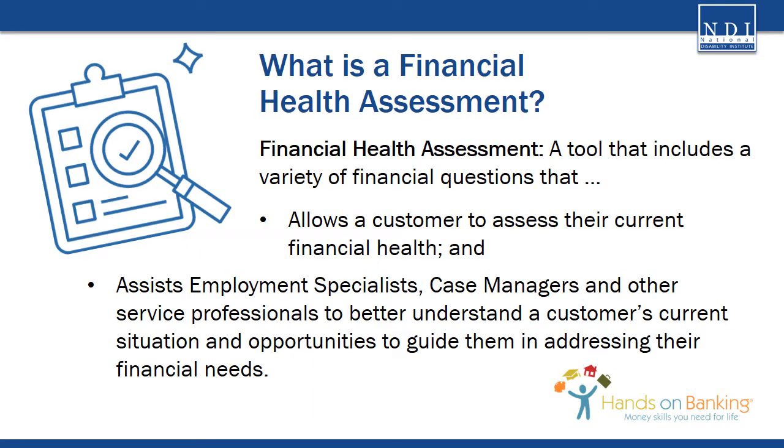What is a financial health assessment? A financial health assessment is a tool that includes a variety of financial questions. It has two roles: the first for the customer, and second for you, the service professional. For the customer, a financial health assessment provides the opportunity to assess their current financial health. We may often feel the pressure of our personal finances, but we may not be sitting down to assess how our financial well-being is impacting our life.